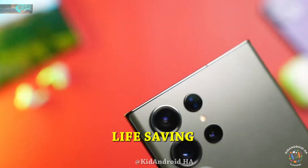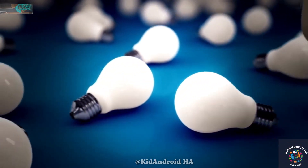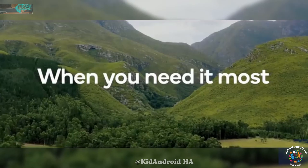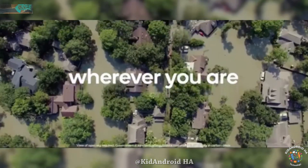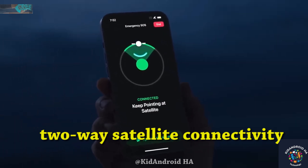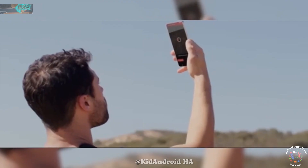Samsung is set to introduce a life-saving feature in their upcoming Galaxy S24 series, which already boasts one of the best and brightest displays on any smartphone. The CEO of Samsung's System LSI division, Park Yang, has officially confirmed that the S24 series will feature two-way satellite connectivity designed for emergency situations. This groundbreaking feature will enable users to send and receive messages in locations where there is no cellular connectivity, thanks to satellite communication.